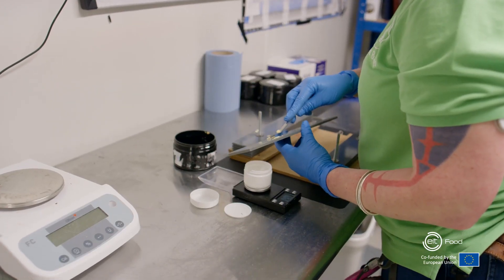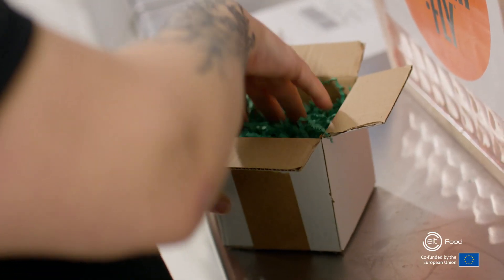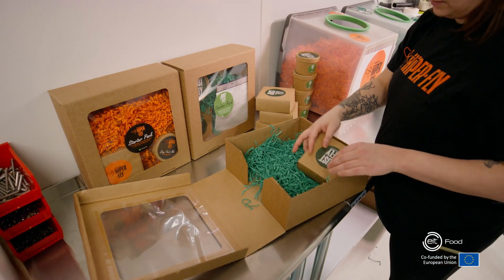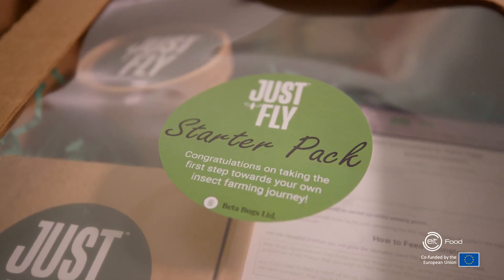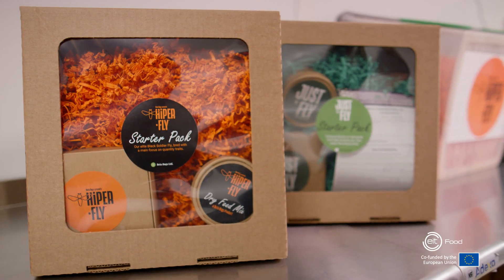We send these genetics down to the multiplier site where we mass produce them, and then we send these eggs on to our customers all over the world. We're bug breeders, so we provide the farms with our eggs so they can then mass rear the larvae. Pet food manufacturers will source their feed ingredients from these farms.